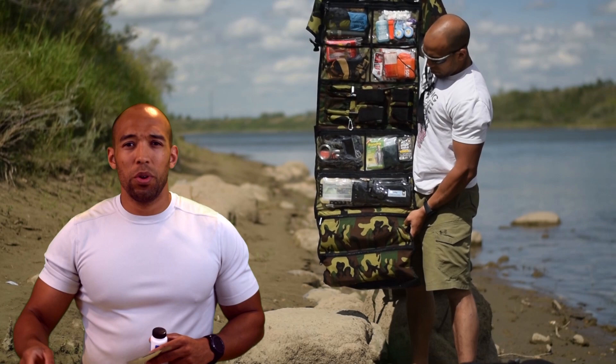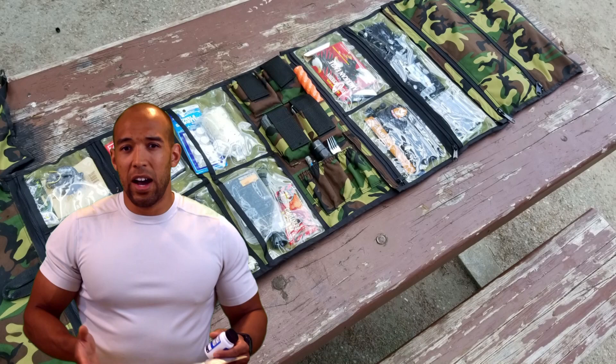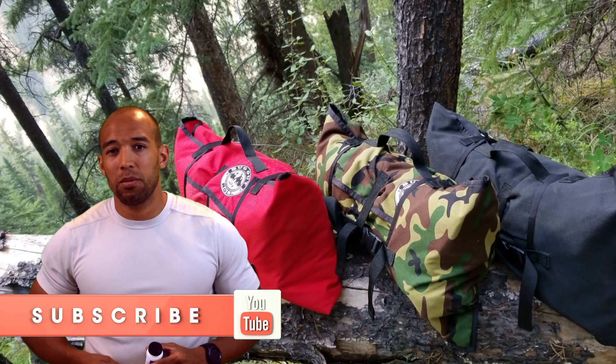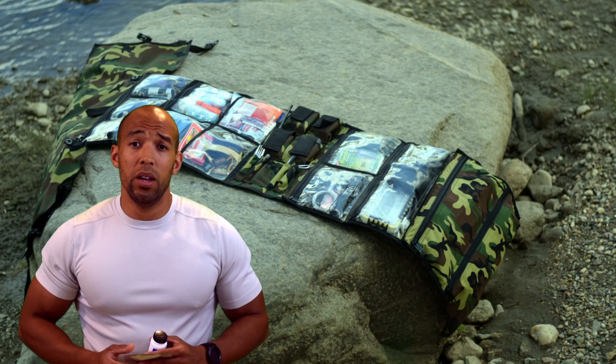Thanks for watching — Canadian Prepper out. PS: you can get a bug out roll through the link in the description. We're usually shipping within two weeks. We're looking at about a two to four week overall lead time, and once shipped, if you're in the US or Canada it's in your possession within a week. Support the channel and grab one below. Thanks for watching!